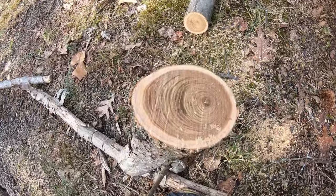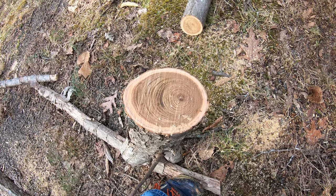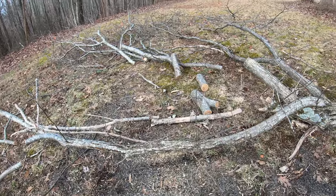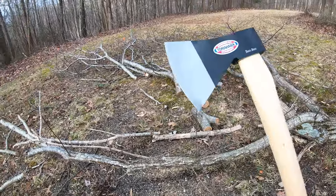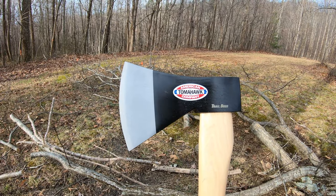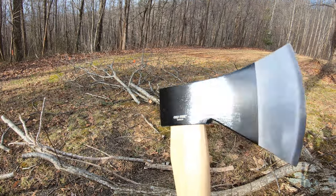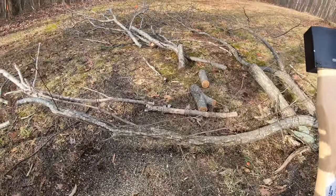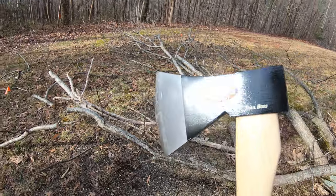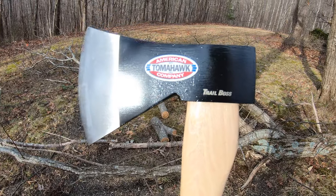As you can see with the sharp blade it cuts through this thing like butter. This branch is oval shaped - the widest spot is about four to five inches - so pretty nice cut from the pole saw. My dad actually got me this awesome Trail Boss tomahawk from American Tomahawk Company - it's Cold Steel, made in Taiwan, but it's really nice. You can use it to chop down smaller trees and clean off your tree after you're done pruning.